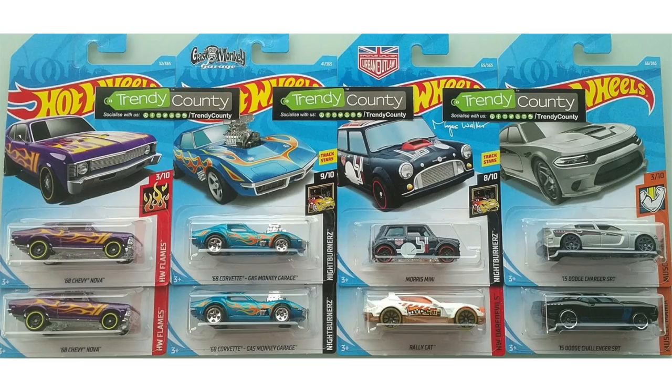Another carryover from the B case we have the 1968 Chevy Nova as well as the 1968 Corvette Gas Monkey Garage, a brand new color of the Morris Mini and a Rally Cat right below it, a new silver 2015 Dodge Charger SRT and a 2015 Dodge Challenger SRT at the bottom.